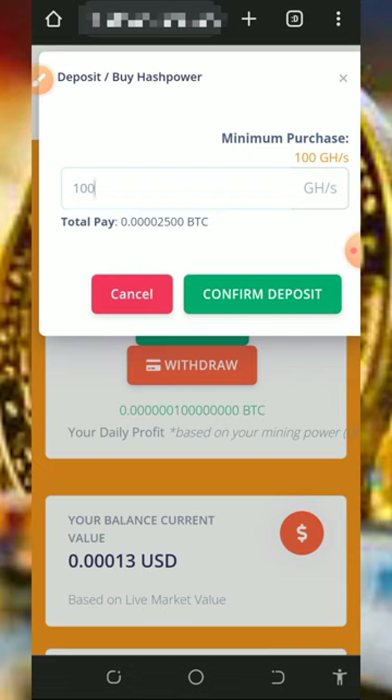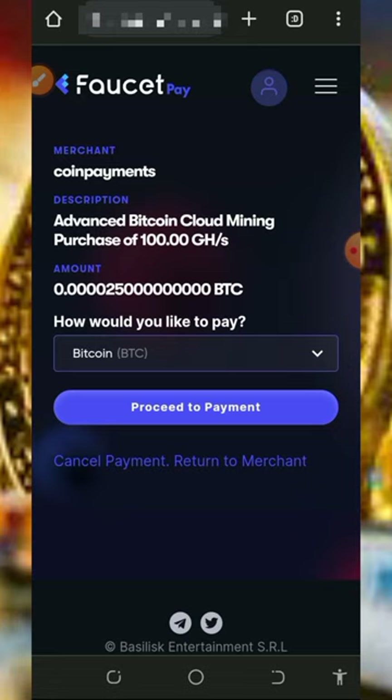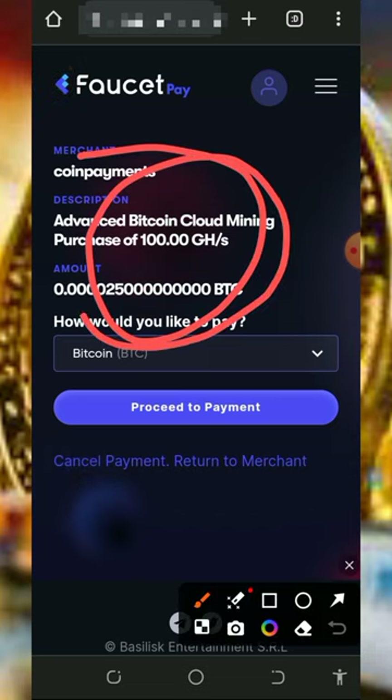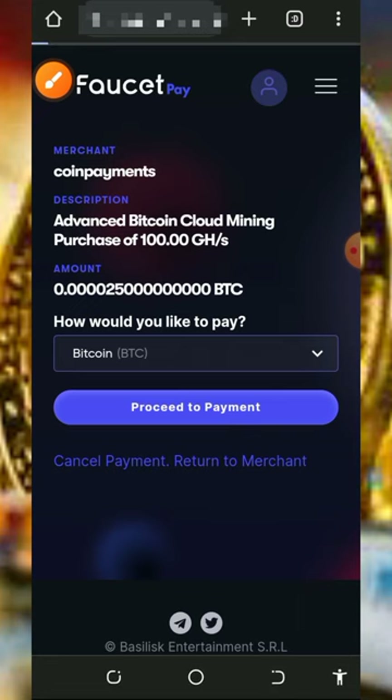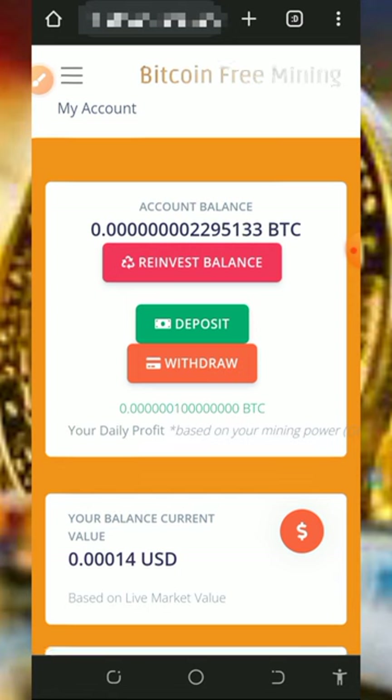Enter the amount you want to purchase and tap the 'Confirm Deposit' button to proceed. It's going to take you to your FaucetPay account to make the payment, so make sure you have enough balance in your Bitcoin wallet on FaucetPay. They will deduct 2,500 satoshis from your FaucetPay account and you'll receive 100 mining hash power added to your balance, allowing you to mine faster. Once you do that, accumulate your balance and place a withdrawal.